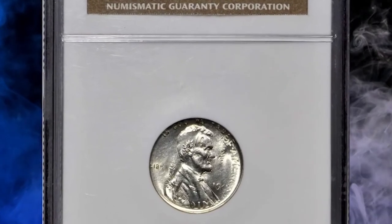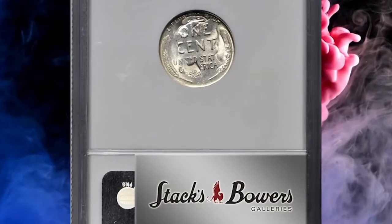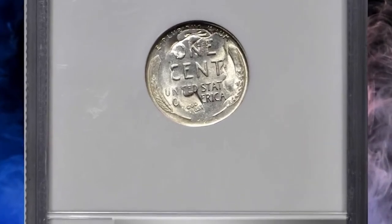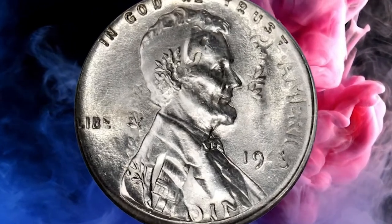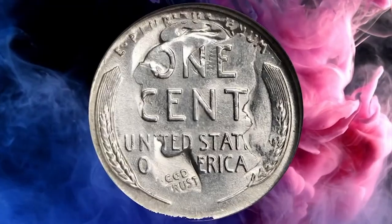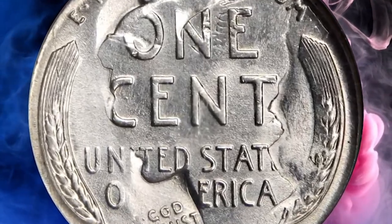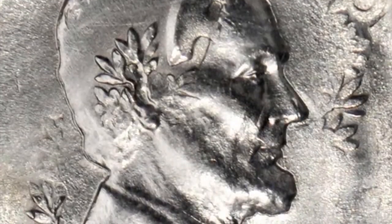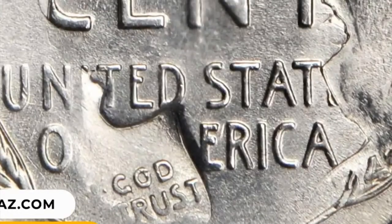Number 2: 1943 Lincoln cent overstruck on a 1943 Mercury dime — an intriguing and rare double denomination error ranked number 39 in the popular reference 100 Greatest U.S. Error Coins. Portions of all four digits in the date for the Mercury dime are discernible within the lower portion of the right wheat ear. It was sold for $33,600.